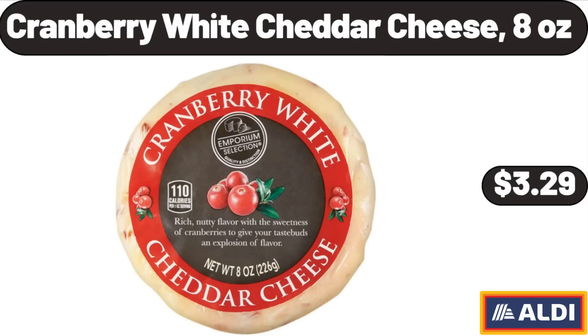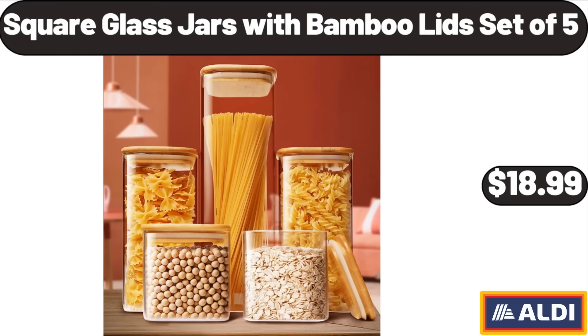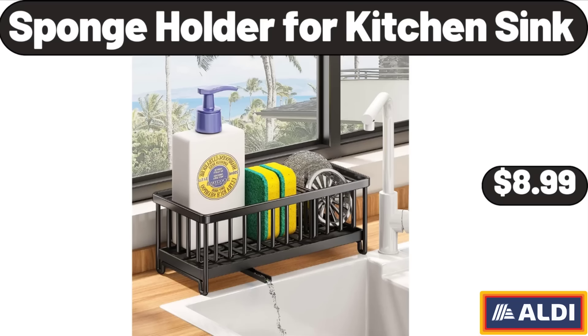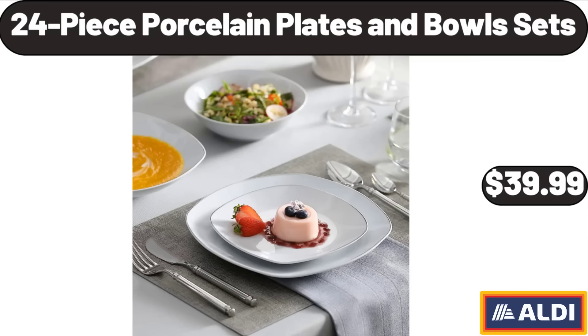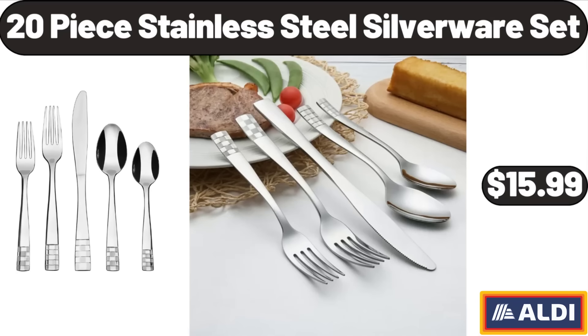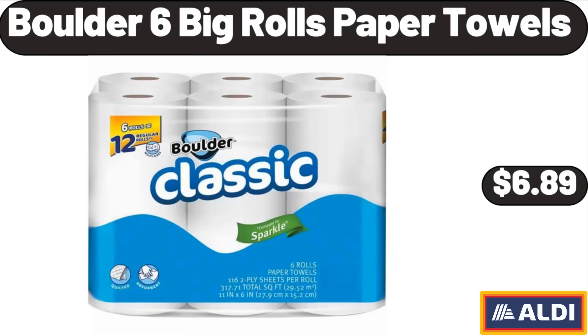Cranberry White Cheddar Cheese, 8 Ounces, $3.29. Square Glass Jars with Bamboo Lids Set of 5, $18.99. Sponge Holder for Kitchen Sink, $8.99. Slush Crush Frozen Drink Maker, $69.99. 24-Piece Porcelain Plates and Bowls Set, $39.99. 20-Piece Stainless Steel Silverware Set, $15.99.